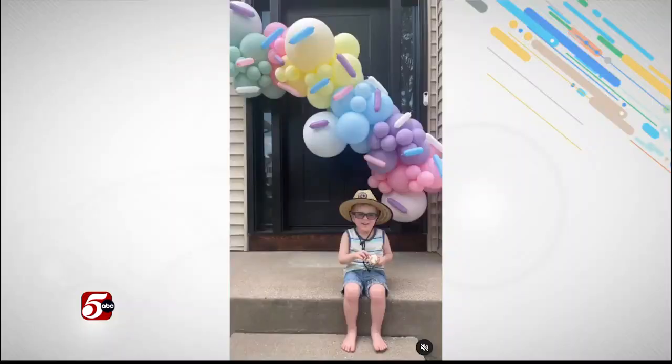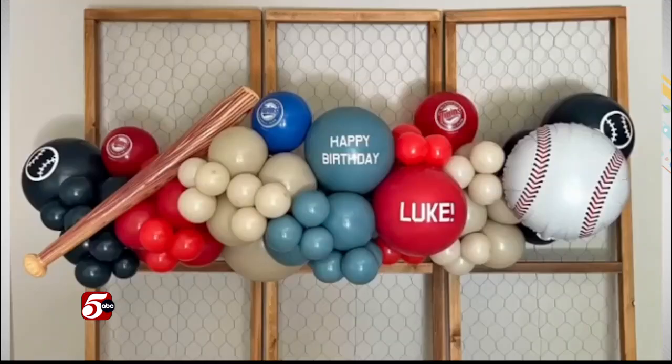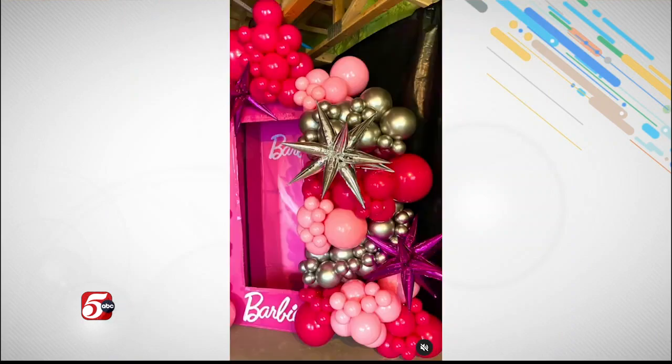When my son was born, I was all about his parties — we always went big. I got really into the balloon art and balloon backdrops and garlands. Once I got into that, it was like three years in of doing that, and I was just thinking, I feel like I could make this into something. There's something here.